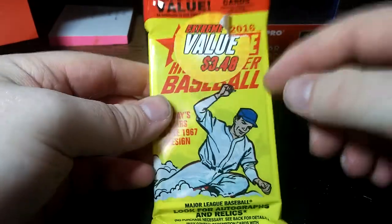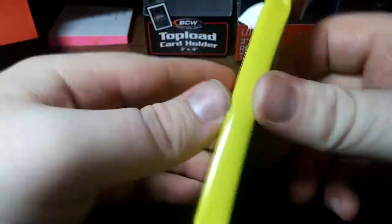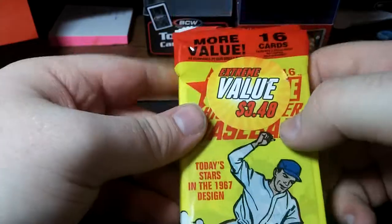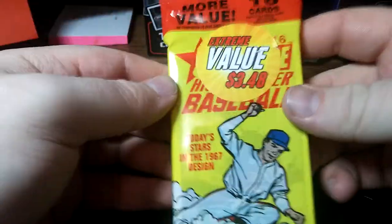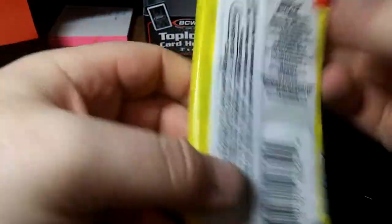What's going on, everybody? I decided to pick up one of these 2016 high-number baseball fatpacks. I got it for the Extreme Value one, so it's $3.48. I think it's worth it just to see what's going on inside. So we're going to open it up and see what's inside, and hopefully it's something good.